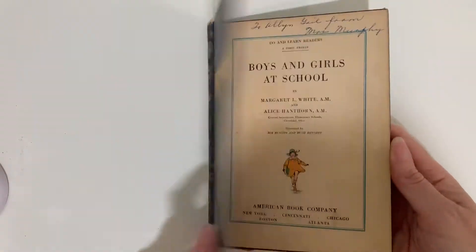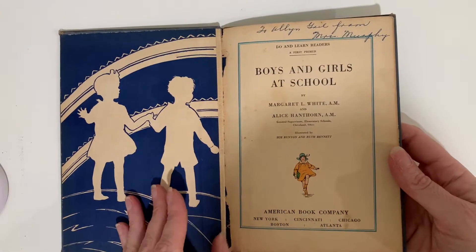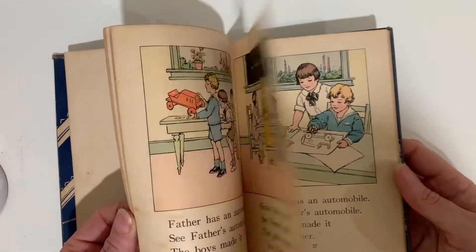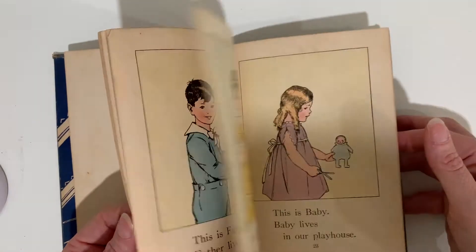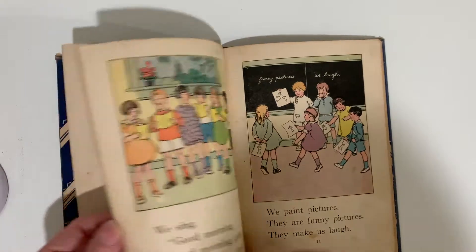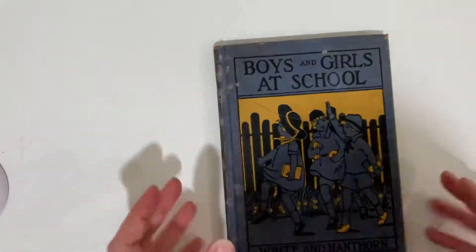Boys and Girls at School — this little page is missing. This one is just perfect; this is a primer. You can see there's a little rip there, and there's a rip here. But it's just so pretty — oh my gosh, I love that one.